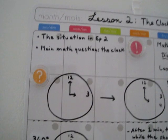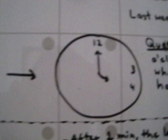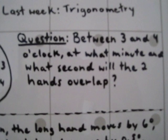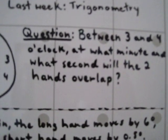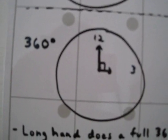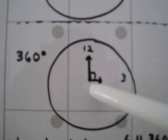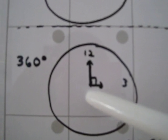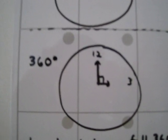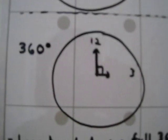Alright, on to the math question! It's three o'clock, and in one hour it will be four o'clock. The question is: between three and four o'clock, at what minute and second will the two hands overlap? So I've redrawn the clock. Remember what the square symbol means — it means 90 degrees. And the full circle is 360 degrees.